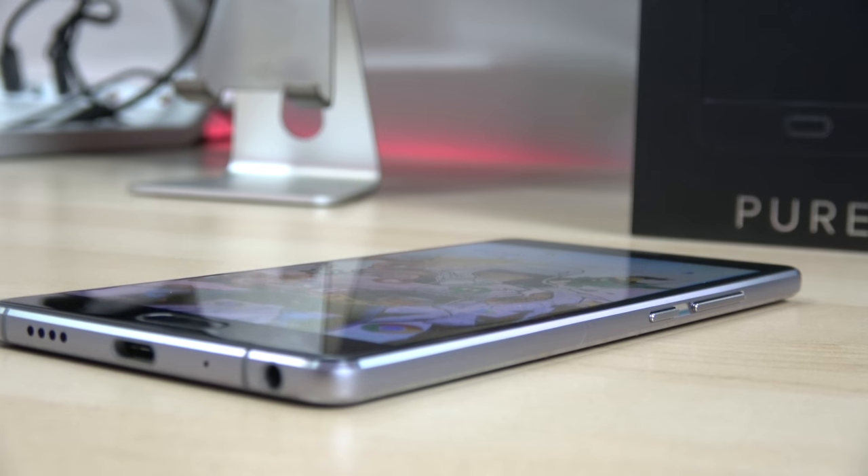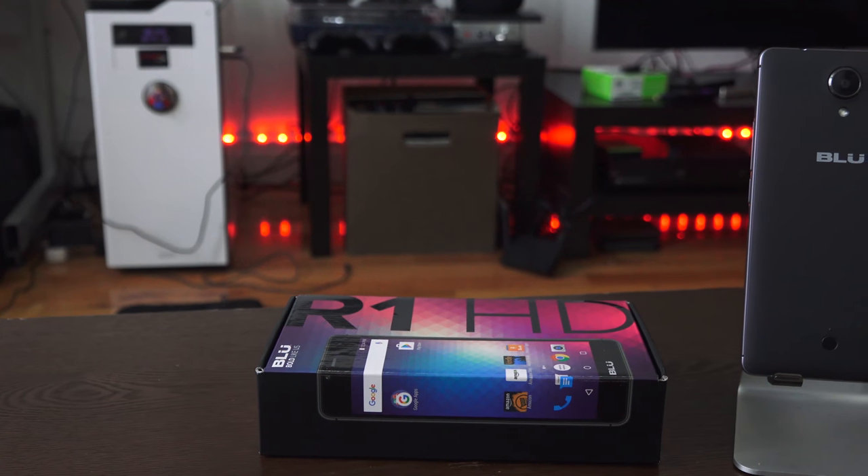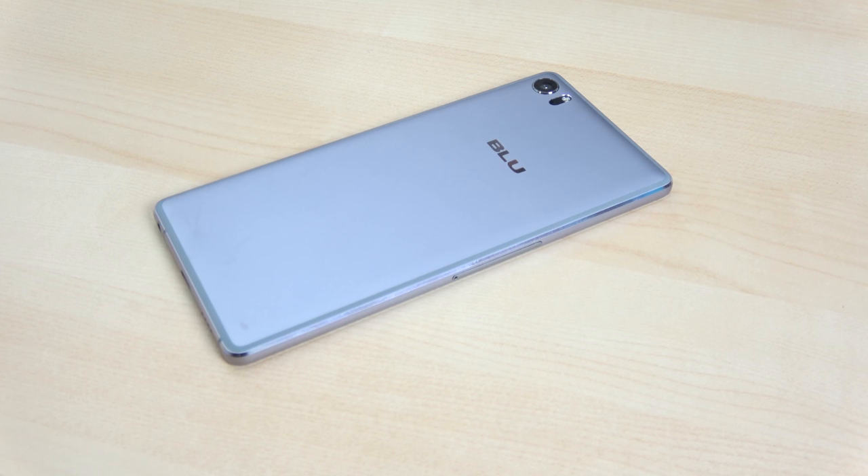The mid-range category is becoming tougher every day and we have a new contender with the Blue Pure XR. The XR is a $299 smartphone at 5.5 inches from Blue Products — the guys who make the R1 HD, that awesome budget device. The Blue Pure XR sports a USB Type-C port, a headphone jack, powered by DTS audio which gives you some pretty good sound, and a speaker grill at the bottom.